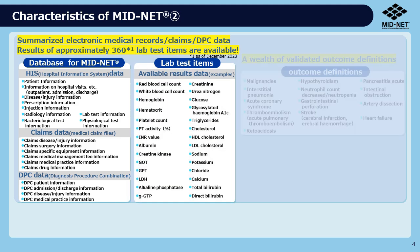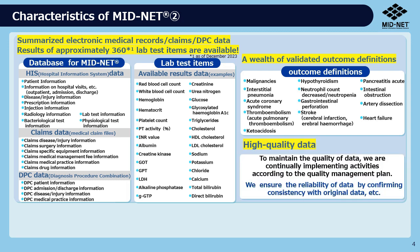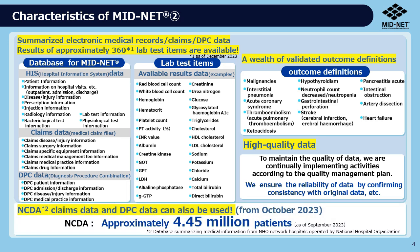We also provide a wealth of validated outcome definitions. In addition, we strive to provide high-quality data. Furthermore, claims and DPC data from the NCDA, managed and run by the National Hospital Organization, can also be used.